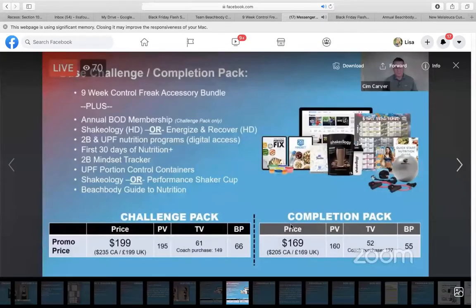The completion pack is $169. If you have someone who just has Beachbody On Demand, this would be a great upgrade for them. Say they're a customer paying $130 a month for Shakeology — I would have them cancel their Shakeology for December or January and order the completion pack. That way they can keep the BOD they already have and get their new month of Shakeology included with all the equipment and early access to the program.